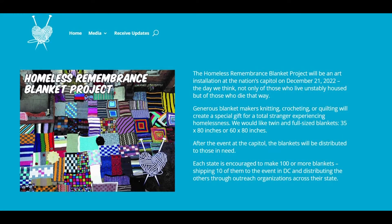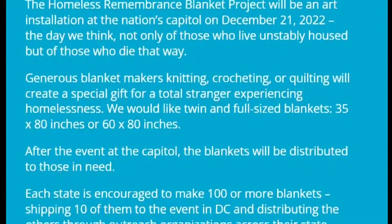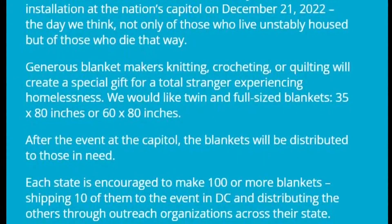The Homeless Remembrance Project was started last year by Pat LaMarche. That name rings a bell because LaMarche twice ran for governor in Maine as a Green Independent candidate. She began this effort in Pennsylvania and this year is taking it to a national level. While the kids have worked on their quilt squares, they've zoomed with LaMarche.